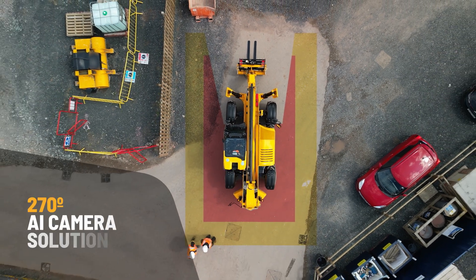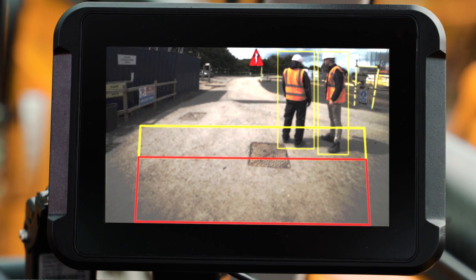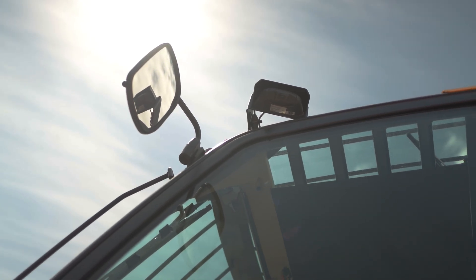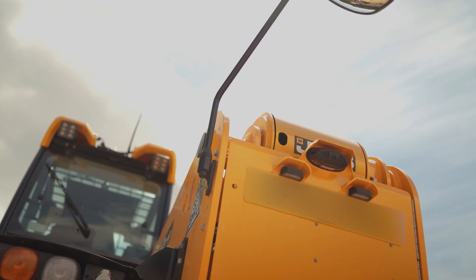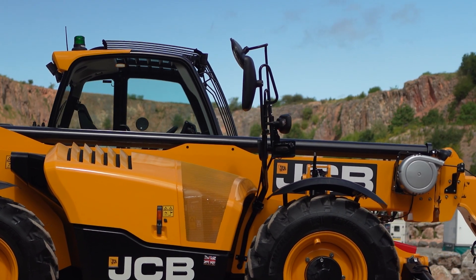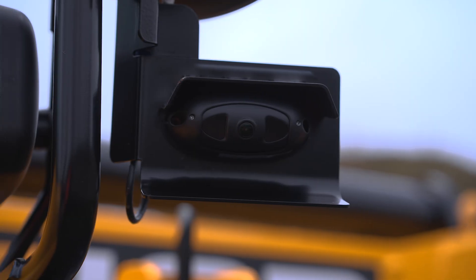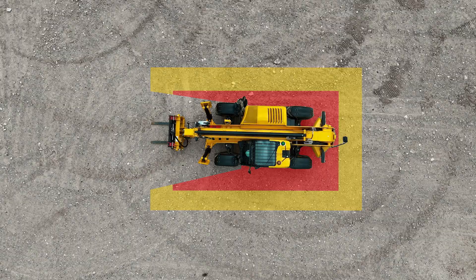JCB IntelliSense is a 270-degree AI camera solution with a front-facing camera. The first camera can be seen above the cabin covering the entrance to the machine. The second camera is located at the back of the machine covering the rear, which also acts as a standard reversing camera. The third camera is located on the right-hand side mirror arm covering the engine side of the machine. This provides 270 degrees of AI coverage.